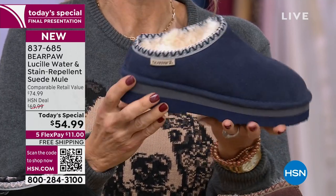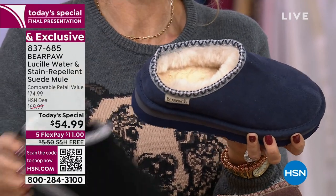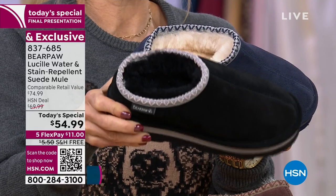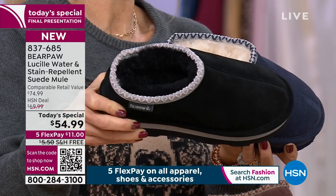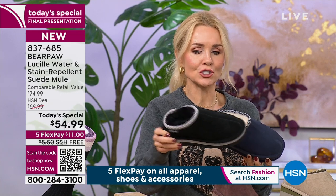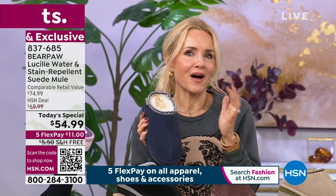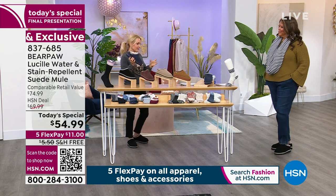Do you love blues, denims, creamy off-white or white jeans? Jacqueline Smith had a beautiful pair of crisp white jeans, and these would be so darling. I love navy and black together as well — that's unexpected. Navy and khaki together — it goes great with everything. Look at that creamy, blended sheepskin. The black is the only one where the sheepskin has been dyed to match.